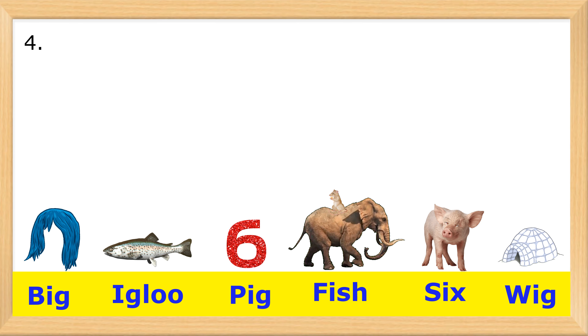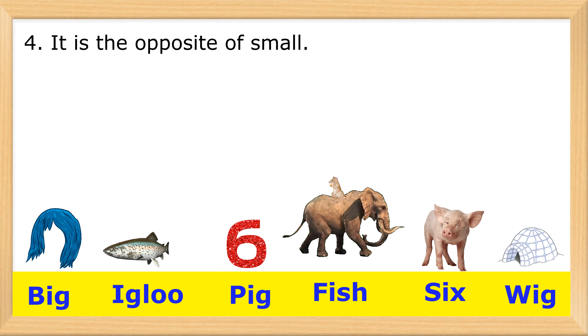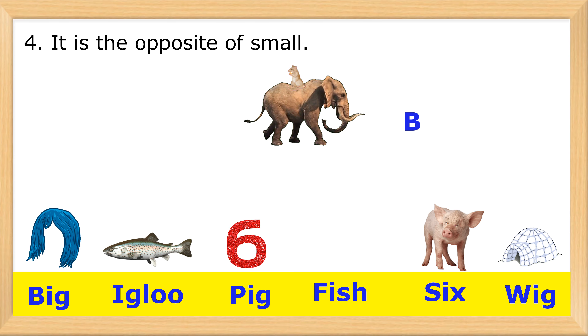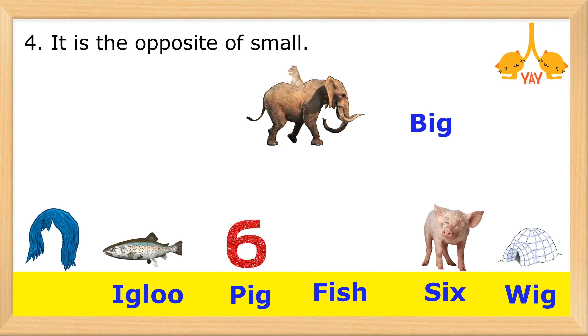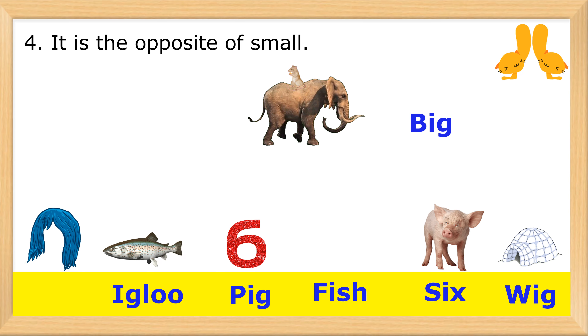4. It is the opposite of small. B-I-G. Big.